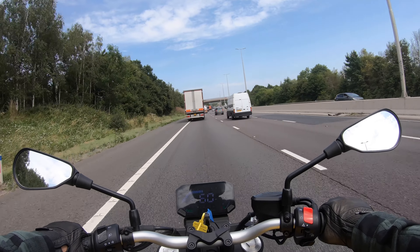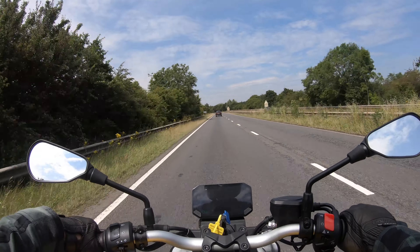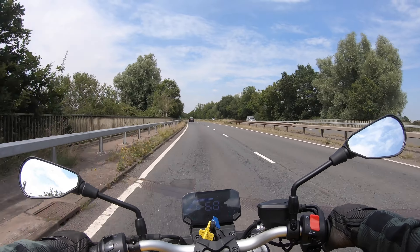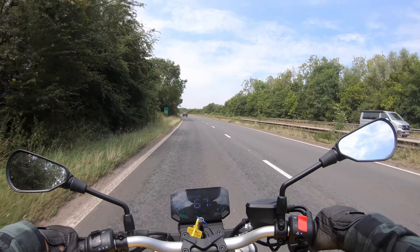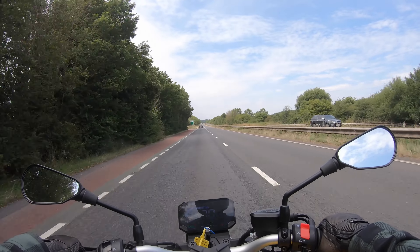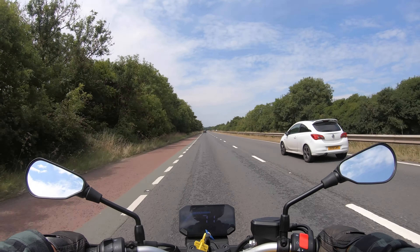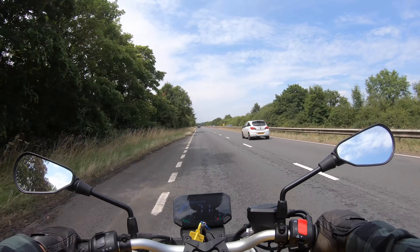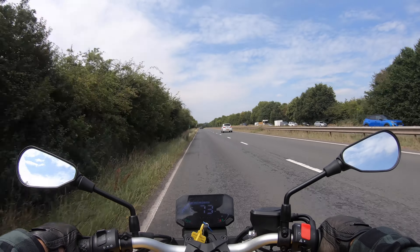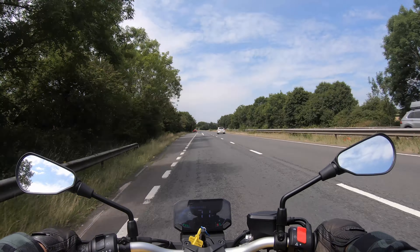We pull off at junction six and knit back through the city using some dual carriageway. Cruising at 70, there's a little bit of wind blast but nothing too bad. Not much vibration in the mirrors — they're shaking because of the rough road surface, not from the engine. In the bars there's a low-frequency feel but it's not unpleasant, and on a smooth road surface it all dies down. From the seat there's nothing — the seat's comfortable enough that vibration doesn't impact you.